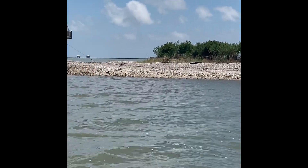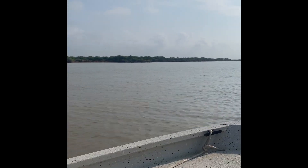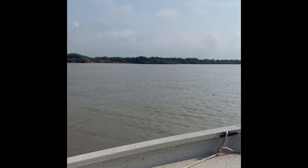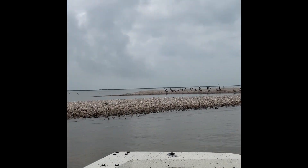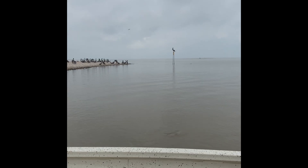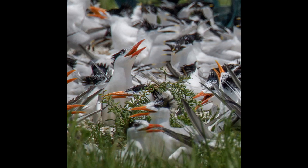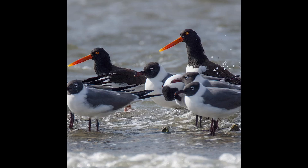We ended the day by visiting more oystercatcher pairs but didn't see any more chicks. The next day, we headed out into another study area, East Matagorda Bay. We saw a lot more wildlife in this bay, including a dolphin, brown pelicans, roseate spoonbills, and even a magnificent frigatebird. For the American Oystercatchers, having so many neighbors can be problematic. Oystercatchers are territorial, but with nesting habitat so hard to come by, sometimes they find themselves on islands with other nesting shorebirds or waterbirds. Some waterbirds can even predate the oystercatchers' chicks and eggs — these laughing gulls, for example, are prolific predators.